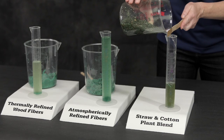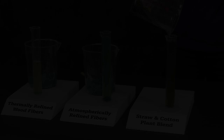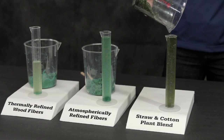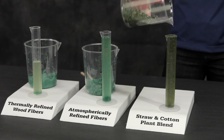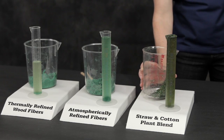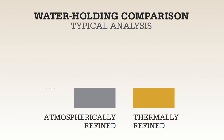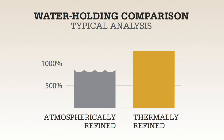The water of each sample was then poured off into graduated cylinders. The straw-cotton plant blend had significant water loss, as did the atmospherically refined mulch. However, the discharge of water from Profile's thermally refined wood fibers was significantly less. In fact, the competitors lost almost twice the water as the Profile sample.